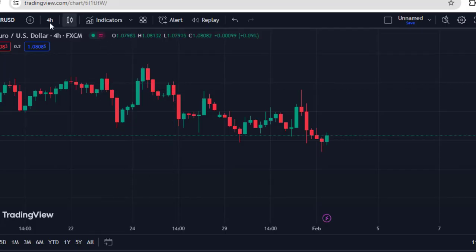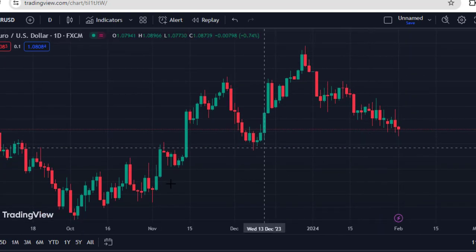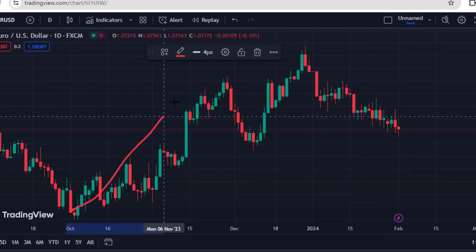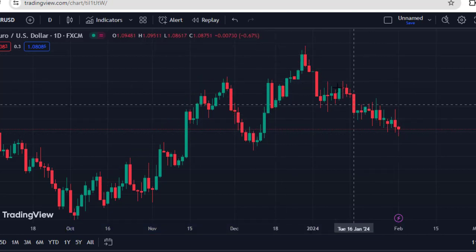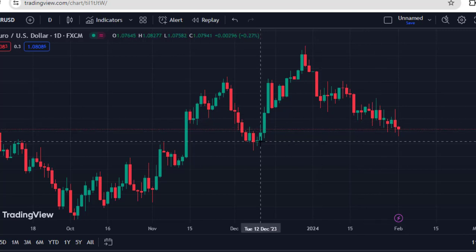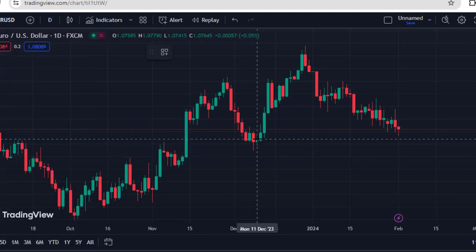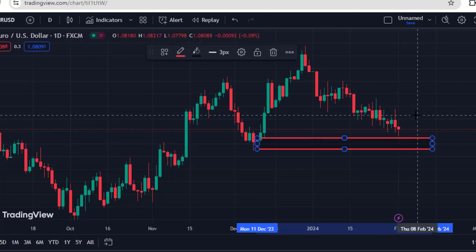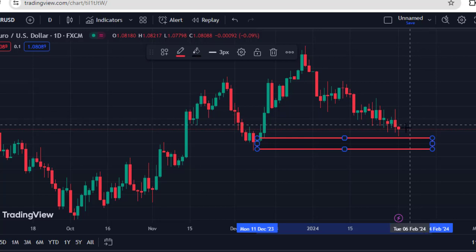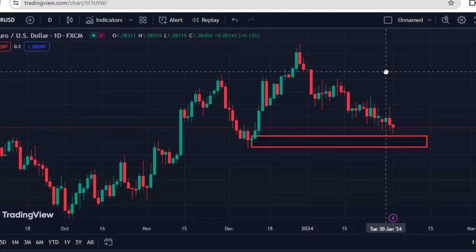On the EURUSD 1D chart, prior to the Fed interest rate decision, the market had been moving back to the downside after a progressive move to the upside. The market moved all the way up, then retraced, had an impulsive move, and now this current move is becoming sluggish approaching a key level of support. This is a critical support zone — the market is making it back to the point where it launched from in the past. I am expecting the market to bounce up from here soon, especially next week. From next week, you should be checking for buy opportunities on the lower timeframe.